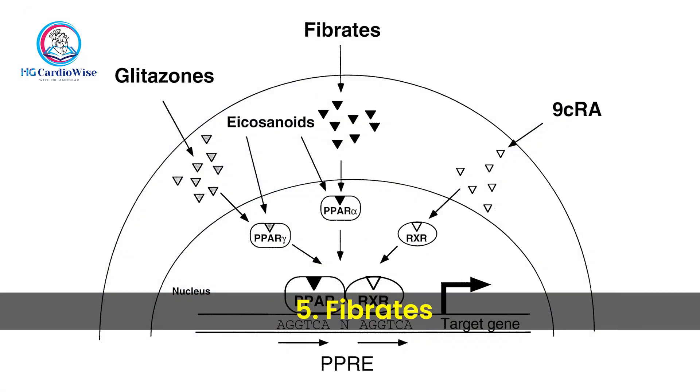Next are Fibrates. Fibrates don't block cholesterol production like statins — they boost your body's ability to clear fat particles from the blood, especially triglycerides. They are primarily used in patients with very high triglycerides, or diabetics with high triglycerides and low HDL, often as a combination with a statin, but never for reducing LDL alone.